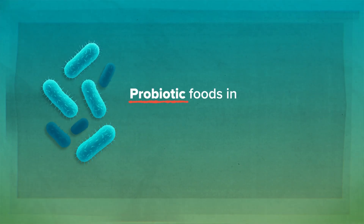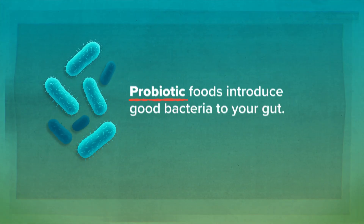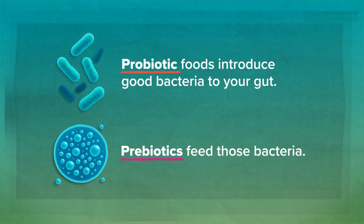So here is the key takeaway: if you want your probiotics to actually work, you need to feed them with prebiotics. Otherwise, you might just be wasting your time and money. Probiotic foods introduce good bacteria to your gut; prebiotics feed those bacteria. If you want better digestion, a stronger immune system, and better overall health, make sure you're getting both in your diet.